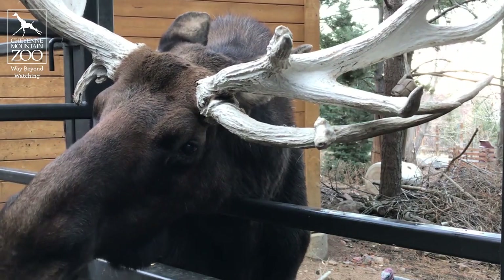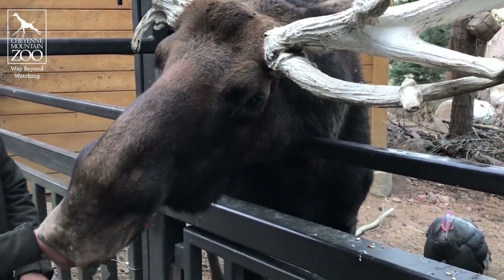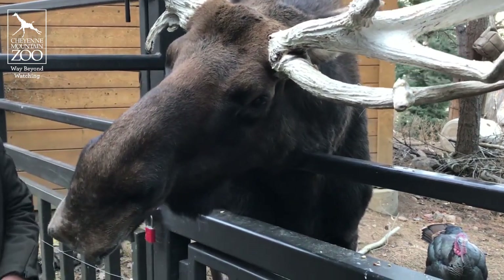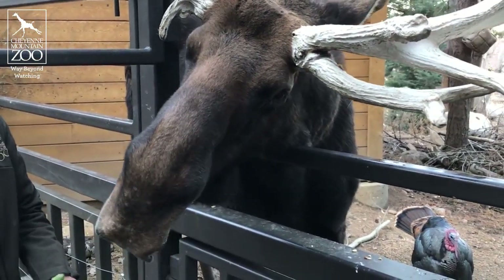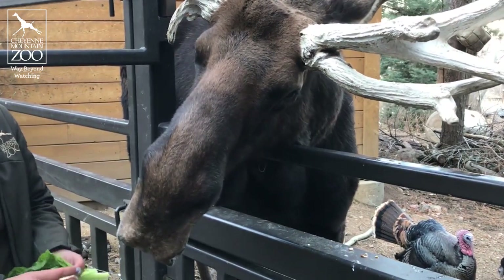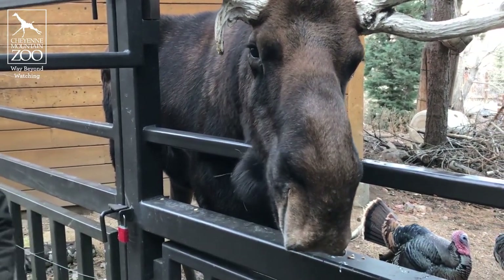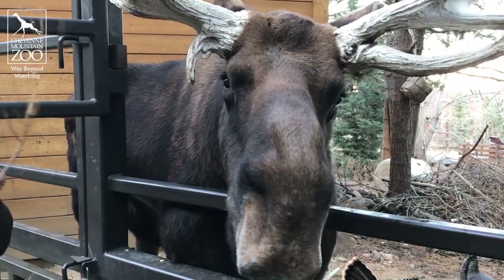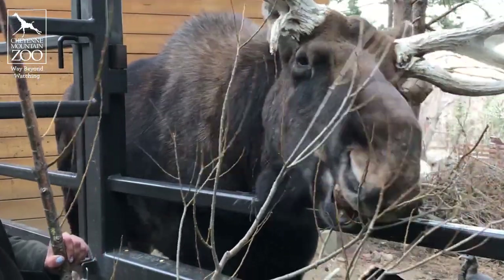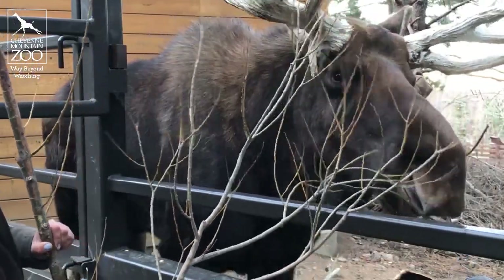Here at the zoo, Tahoma gets a special diet that includes a special Cheyenne Mountain Zoo moose blend that helps Tahoma get all of the nutrients that he might be getting out in the wild. Apart from that blend of grain, he also gets leafy greens like romaine, vegetables like this yam here, and then his absolute favorite which is banana. Tahoma also enjoys browse, which is different parts of a tree — lots of different trees like aspen and willow — and this is something that he would be eating a bulk of his diet in the wild.